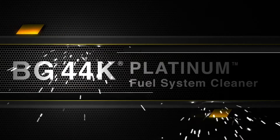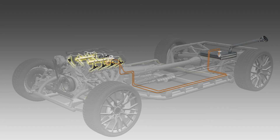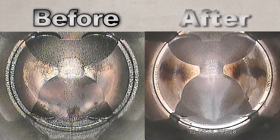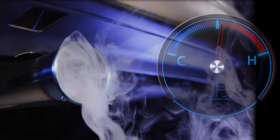BG 44K Platinum cleans deposits in the fuel system from the tank all the way to the catalytic converter. It soaks and removes any stubborn baked-on deposits on piston tops and injectors during the next tank of fuel, as the engine cools down between operation.